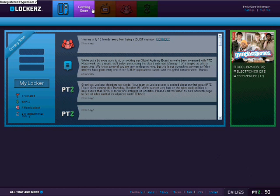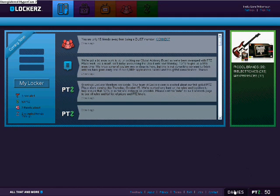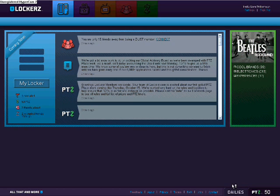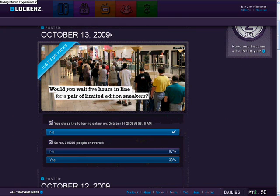The benefit of having this hack, opposed to one that just boosts your points, is it doesn't look as suspicious. Because if you have like 6,000 points or something, they're going to be looking for that, since most people don't have 6,000 points and they'll be looking at your account more. But I only have 50 points right now, so it's going to look a lot less suspicious when I go and buy an item.